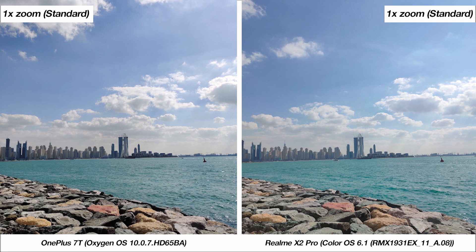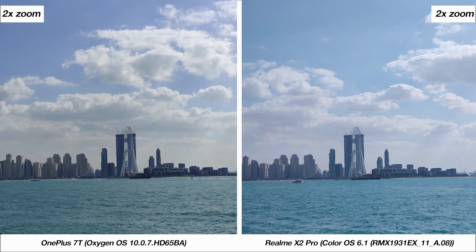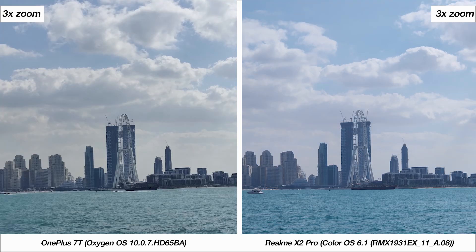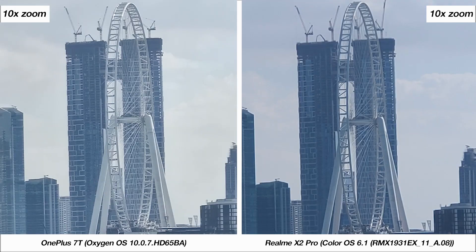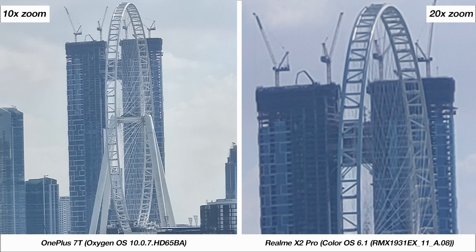We're back near the shore now, this time to test the camera's zoom technology. We'll be zooming into the Dubai Eye. At 1x zoom, you can't really tell either phone apart. At 2x zoom, with both phones having optical zoom at this level, the X2 Pro's hardware seems better, especially looking at the detailing on the buildings. At 3x zoom it's more of a fair competition, and at 5x zoom the 7T is able to maintain more detail. At 10x zoom the 7T is slightly better with digital zoom, however you can zoom in much further up to 20x on the X2 Pro, which the 7T cannot do.